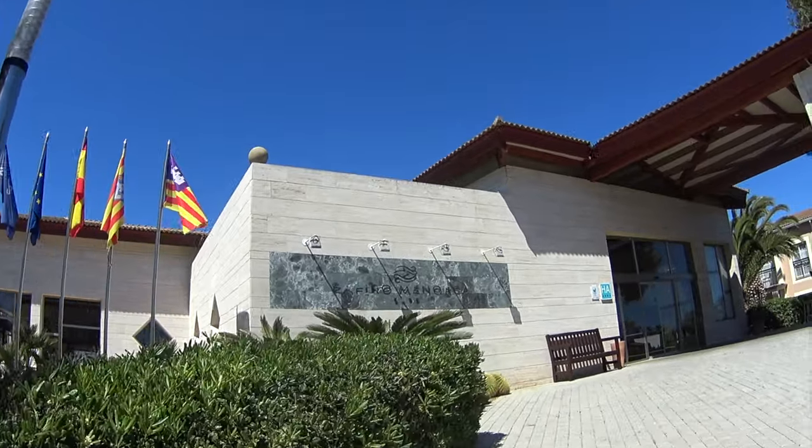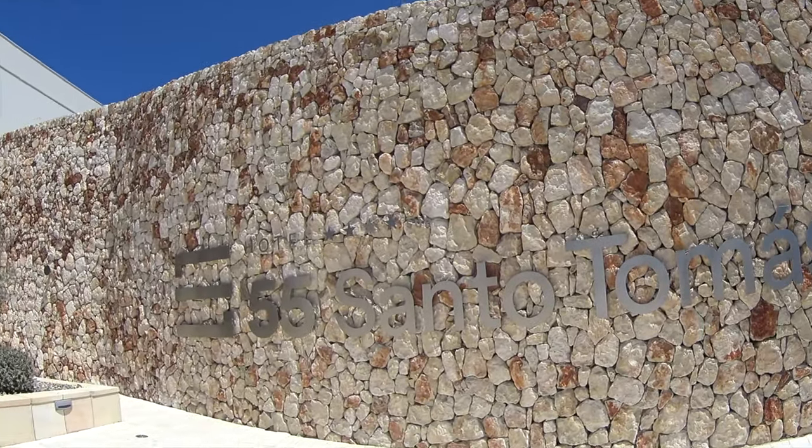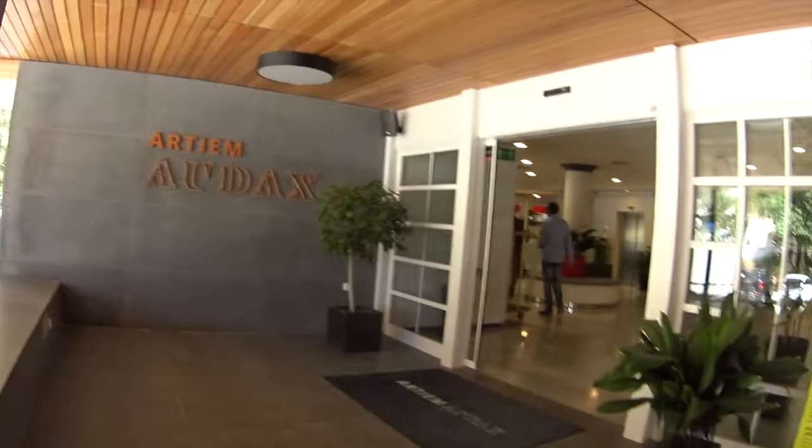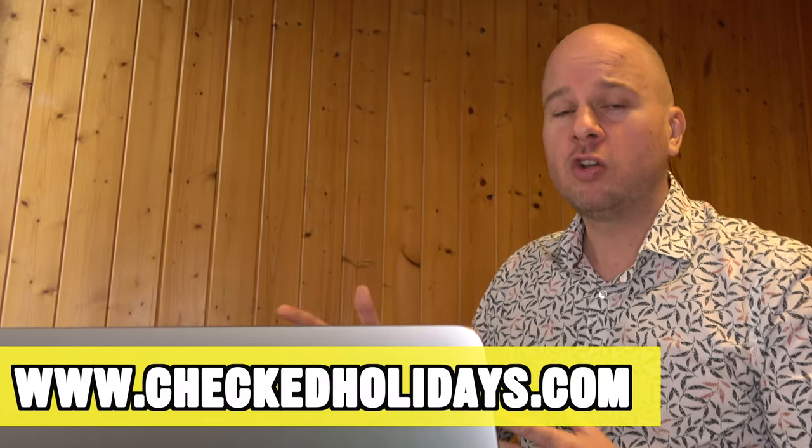In the first part of this guide I want to focus on the best hotels. I visited over 80 of the best hotels on Menorca and picked out 10 of the best ones, but you can always find the full list on my website at checkedholidays.com. I also want to give you an overview of all the different holiday destinations so you can pick the right one for you.